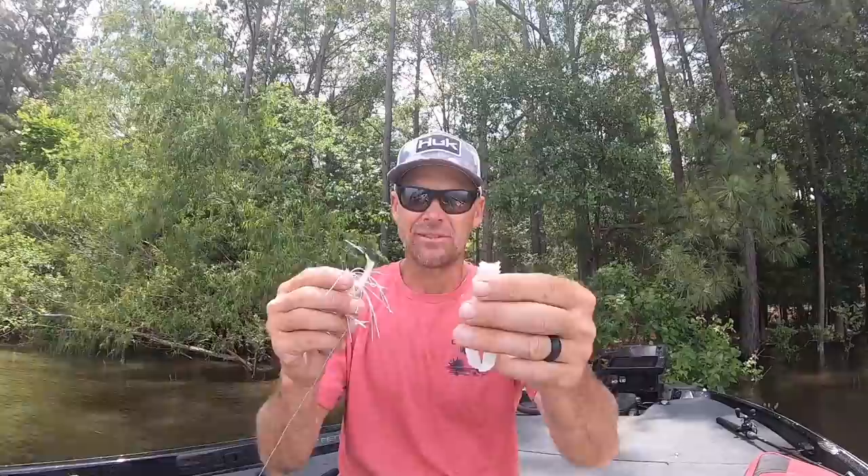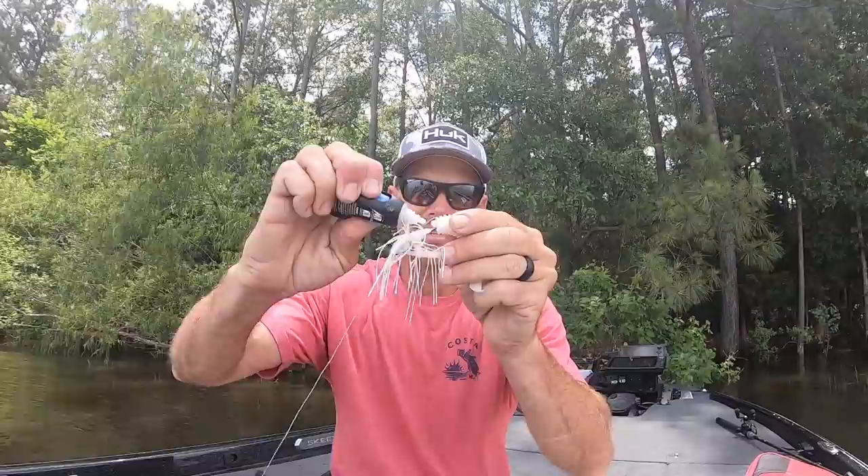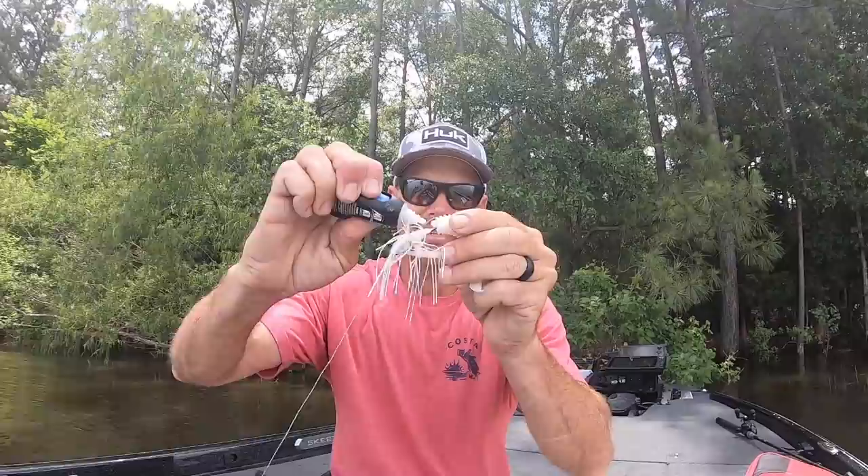This is what I caught them all on — white Rage Bug. I usually take that extra part off, so I'm just left with that. I bite a piece of it off. I put that on there like this, about halfway down, and get it to about right there. This is the only glue I use — Loctite Super Glue. I just glue that on there, put it all around there.